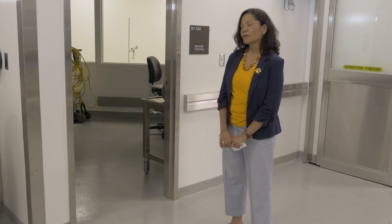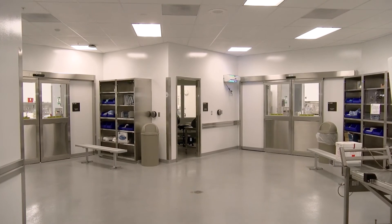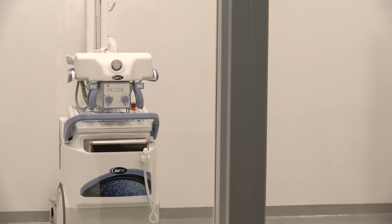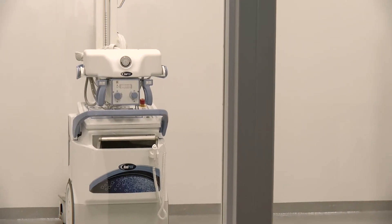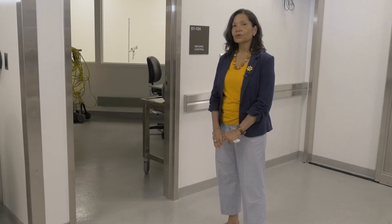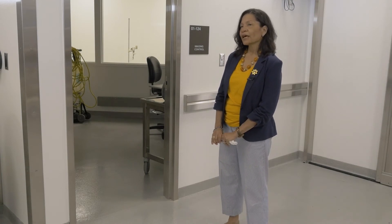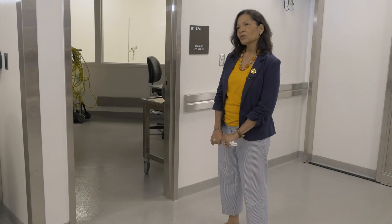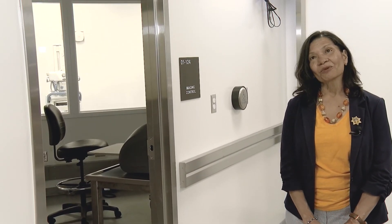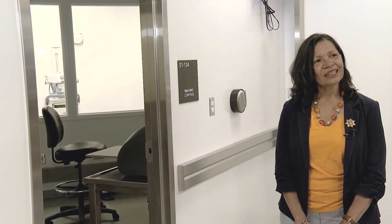This right here is our imaging room, seated between the two autopsy rooms. Currently we have a portable x-ray machine, but we are waiting on a CT scan which will have the capability to do virtual autopsies. We will also have something called a low-docs machine, giving us probably one of the best imaging rooms in coroner offices and forensic centers for the state of Ohio.